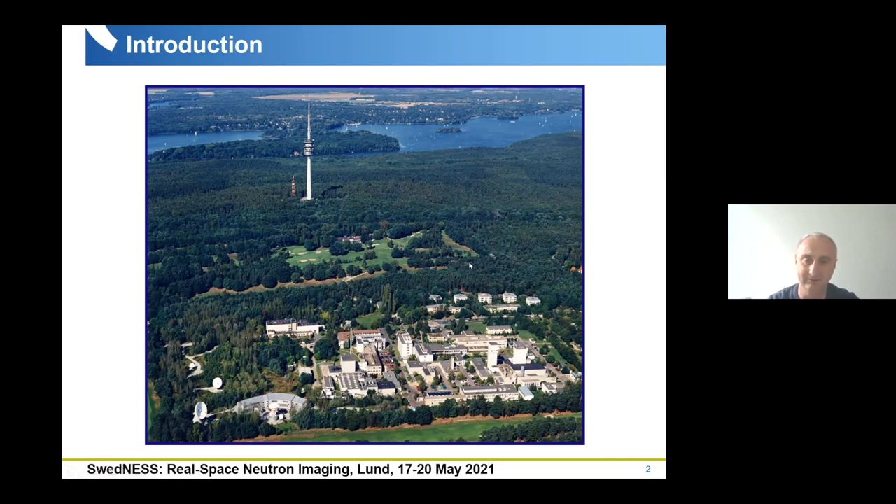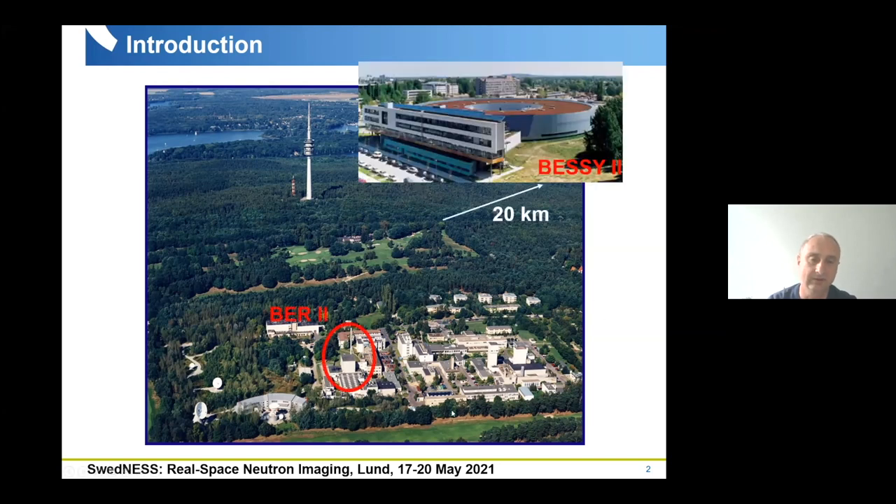There's a golf course nearby, so when you visit us, bring your golf equipment. The Helmholtz Society in Germany is responsible for large-scale scientific facilities, and this is the purpose of our institute. We have two large-scale facilities: the research reactor BER2 and the synchrotron ring BESSY2, which is around 20 kilometers away from our campus in Wannsee.